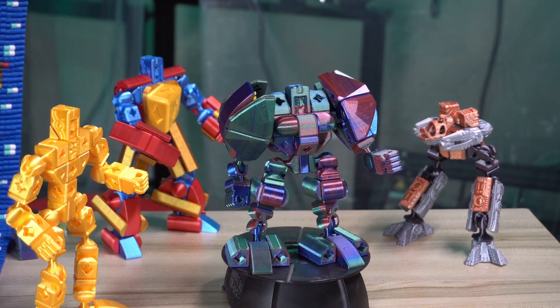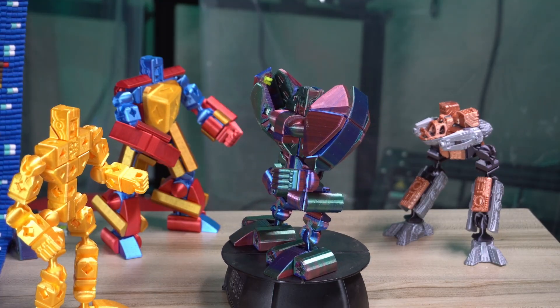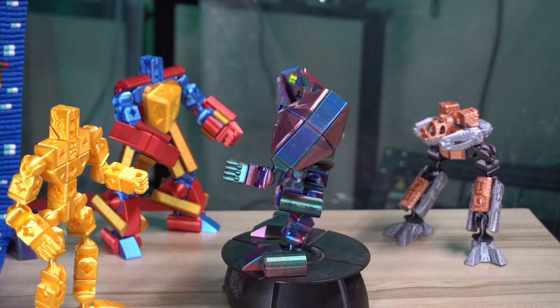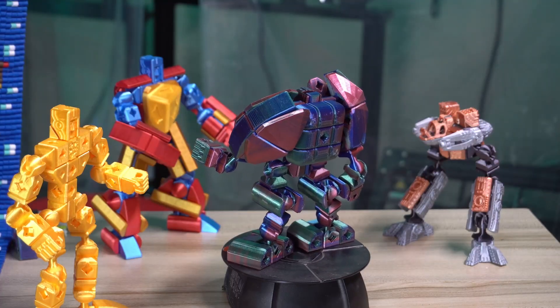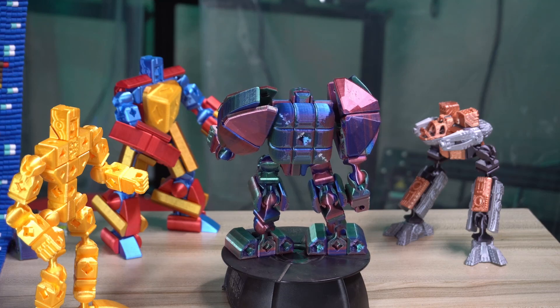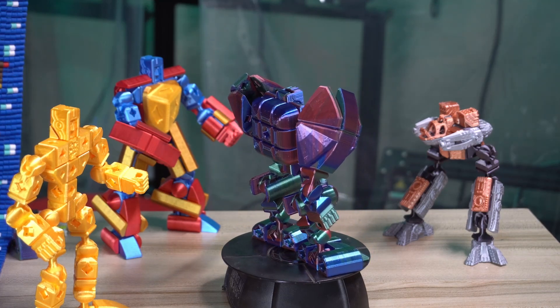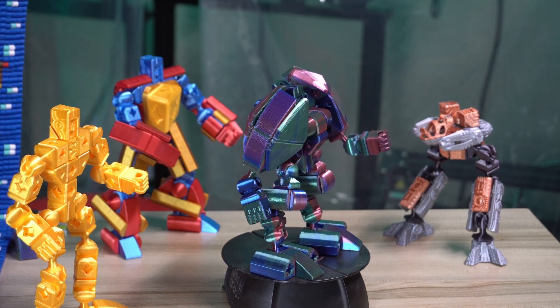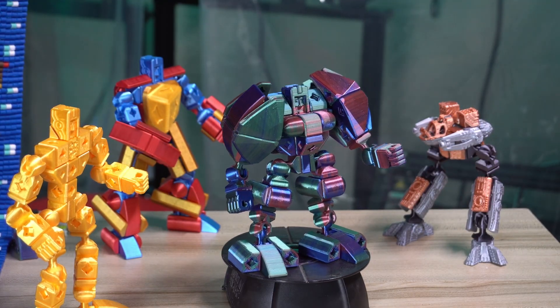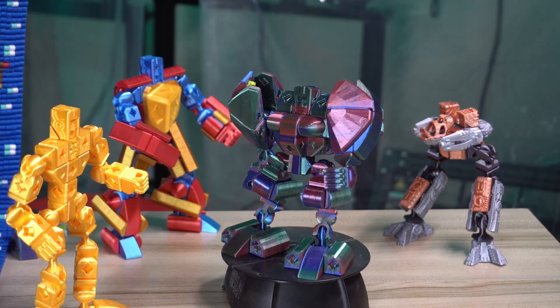Then there's this guy over here that I am calling Chonky Boy, and with him I got a little bit more creative. I reworked the frame to make the knees so that they sweep backwards, then I used prettifier blocks and really built up his shoulders, put a big old backpack on his back, and had it actually come up around the head to give him just an overall turtle round-like appearance. I think he turned out fantastic as well.